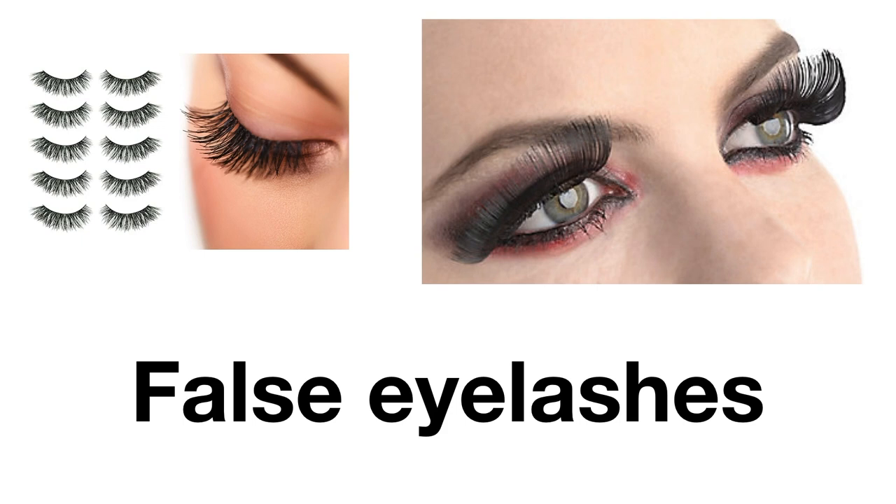Sometimes we like to get dressed up and get our makeup done and we put on false eyelashes. We usually don't call them fake eyelashes — we call them false eyelashes.